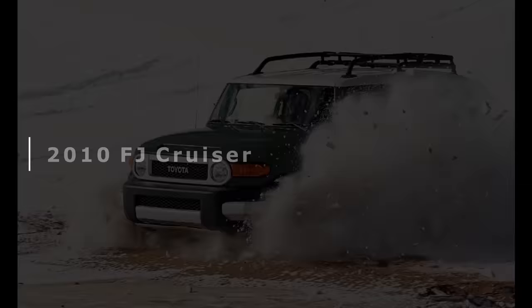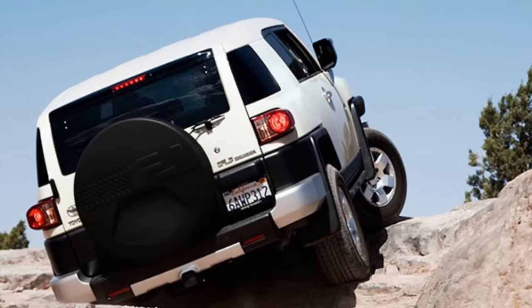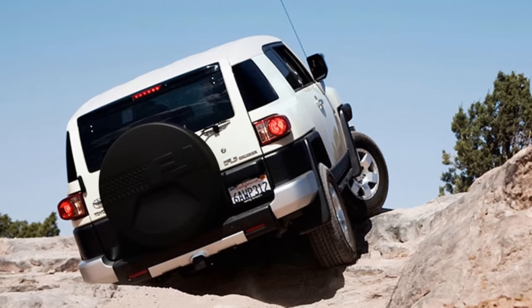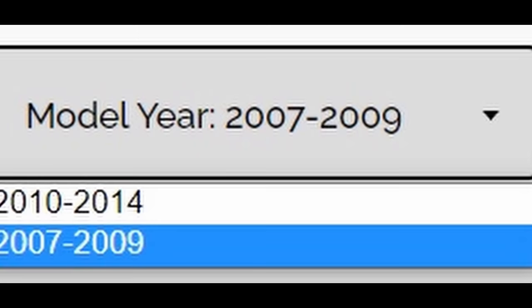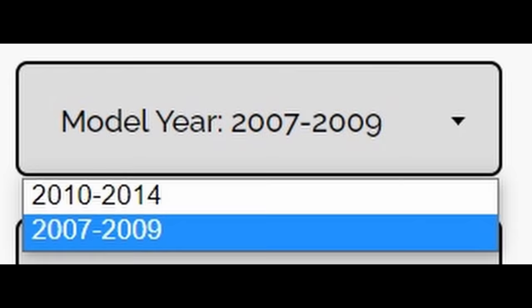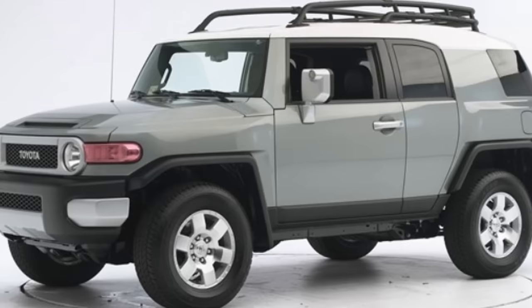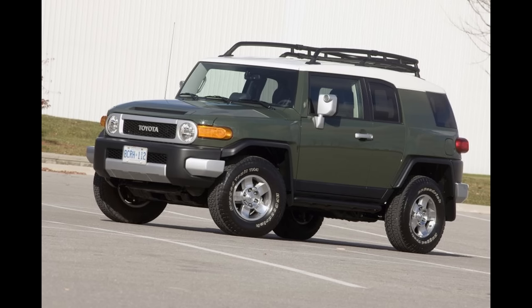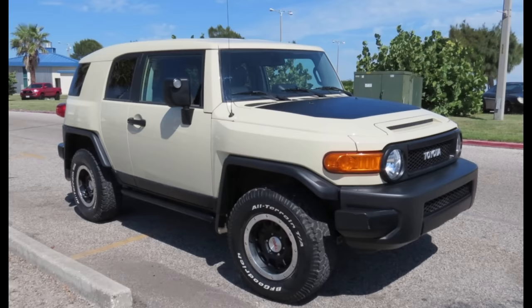Moving on to the 2010 model year, Toyota made some big changes to the FJ Cruiser, not only to the color options available but also to the mechanical and structural parts of the FJ. These changes were so extensive that the FJ is usually split between the 2007 to 2009 and 2010 plus model years for many parts and accessories, especially for the engine and suspension. As for colors, 2010 had Brick, Sun Fusion, Iceberg, and Silver Fresco Metallic, with the addition of Army Green. Sandstorm was the color used for the Trail Team Special Edition and was exclusive to the Trail Teams for this model year.